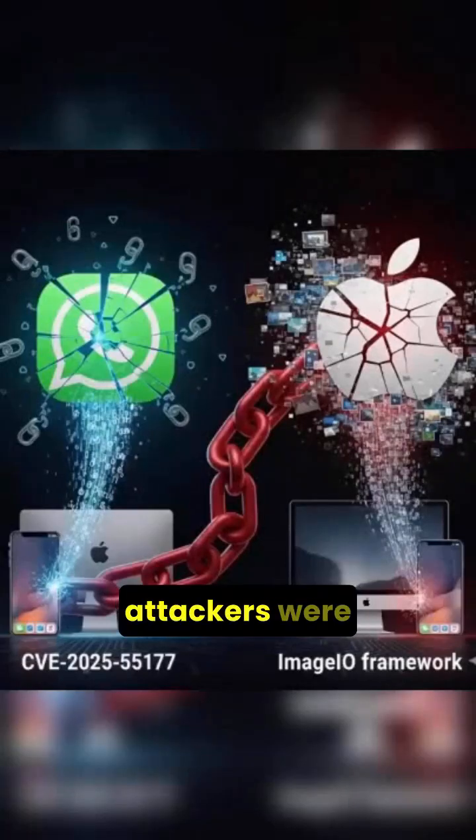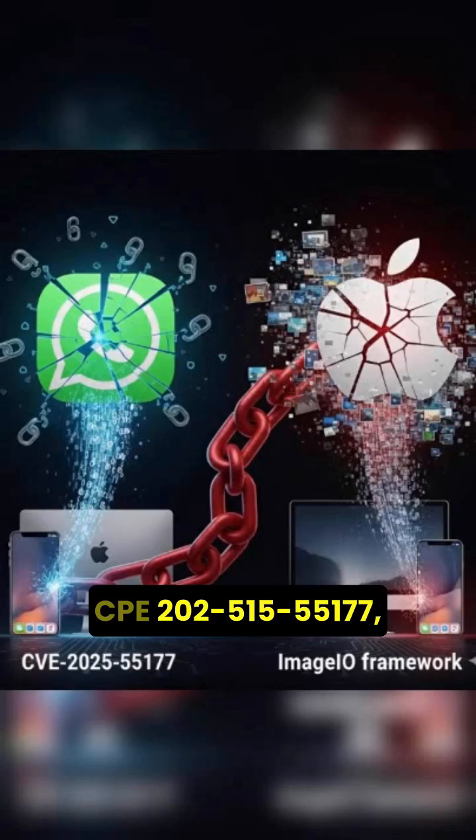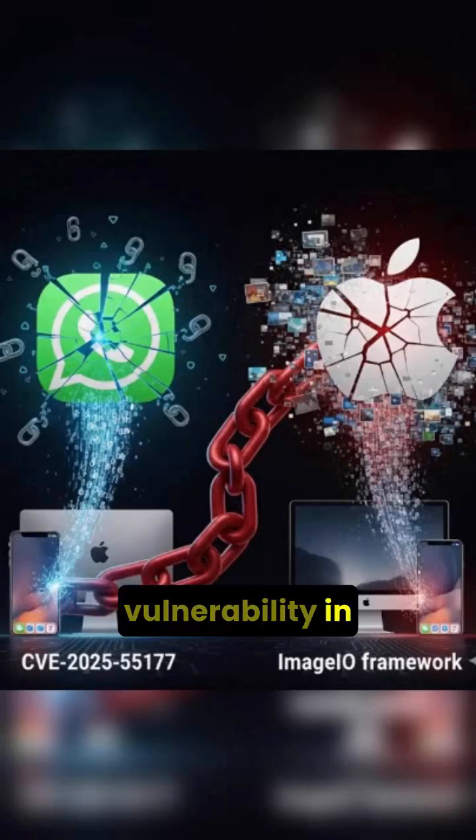Researchers discovered that attackers were chaining two vulnerabilities together: first, a flaw inside WhatsApp itself — technically known as CVE-2025-15177 — which involved how WhatsApp handles linked device synchronization; and second, a serious Apple OS vulnerability.